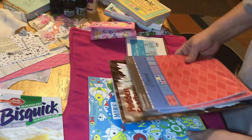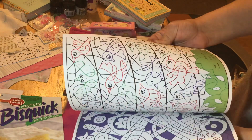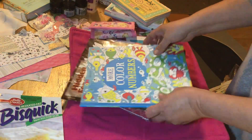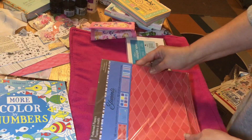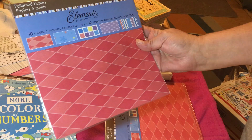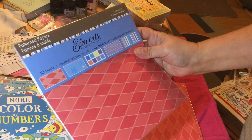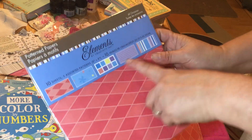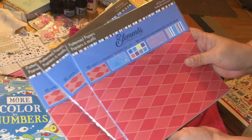I got a couple of crafty coloring books. Then I did get these pattern papers — I don't know, it doesn't show all the different kinds, but I think there are 10 sheets with two sheets of each design. And there are three packages of these.